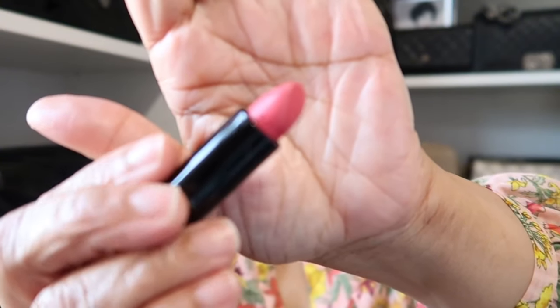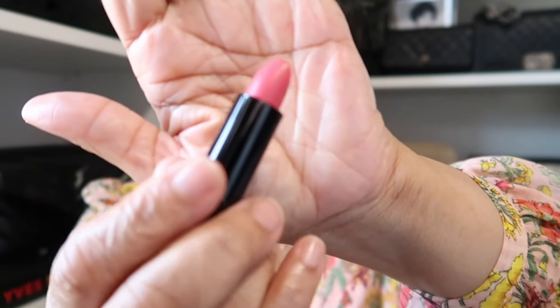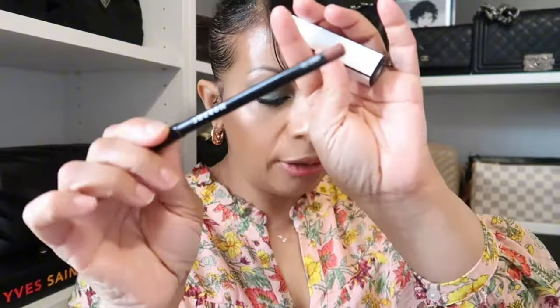For my lips today, another new one — this is by Chanel from their latest collection. It's the Rouge Allure Velvet in Seven O'Clock, which is this gorgeous pink. I have this shade on very light with my Morphe liner, but you can build it up if you want. It's just this gorgeous, velvety pink — I didn't even put any gloss on top. My Morphe liner lining it in Sweet Tea, my favorite.